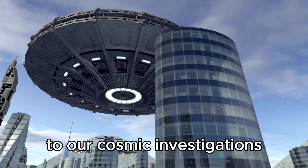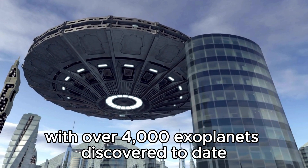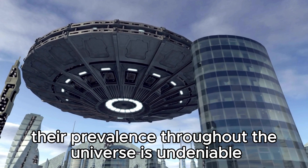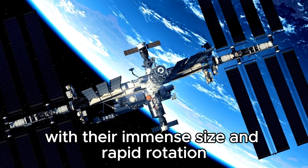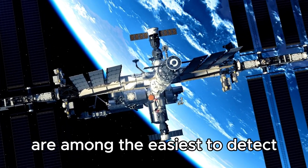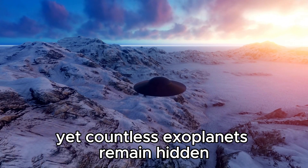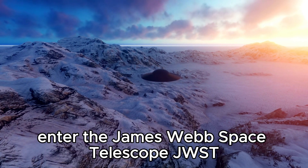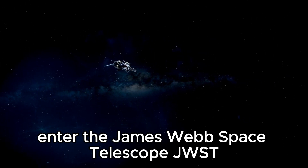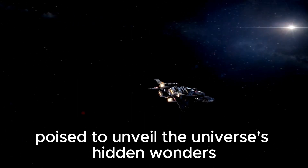With over 4,000 exoplanets discovered to date, their prevalence throughout the universe is undeniable. Hot Jupiters, with their immense size and rapid rotation, are among the easiest to detect, yet countless exoplanets remain hidden, awaiting their moment in the cosmic spotlight. Enter the James Webb Space Telescope — JWST — NASA's cutting-edge marvel poised to unveil the universe's hidden wonders.